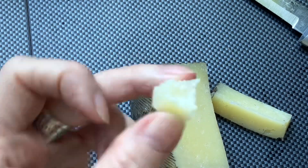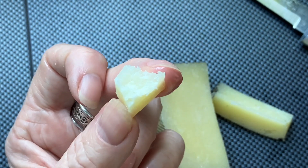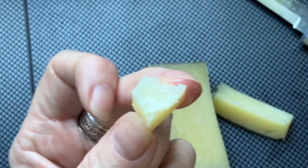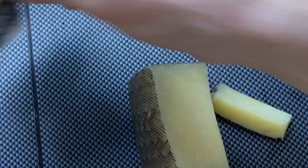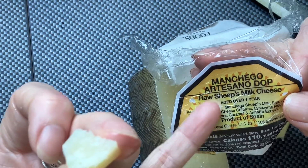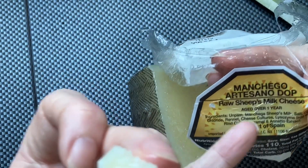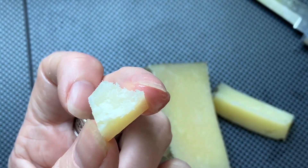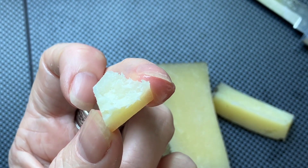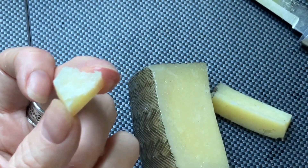I commented on this cheese some days ago, and I said it would be good paired with whatever. I can now say: it's a Manchego — which doesn't taste like Manchego at all, because Manchego in Mexico at least tastes like Gouda. But this is more like a raw sheep's milk cheese, so it already has a different taste. It's very artisanal, flavorful but also mild — and it has character and personality. That's what this is.